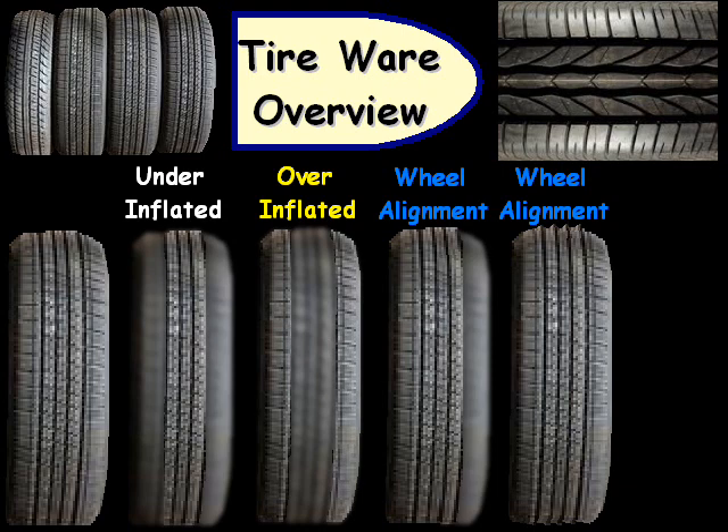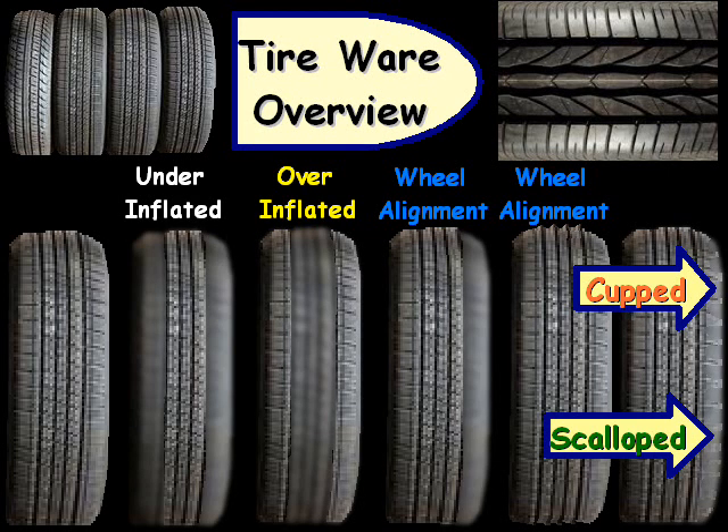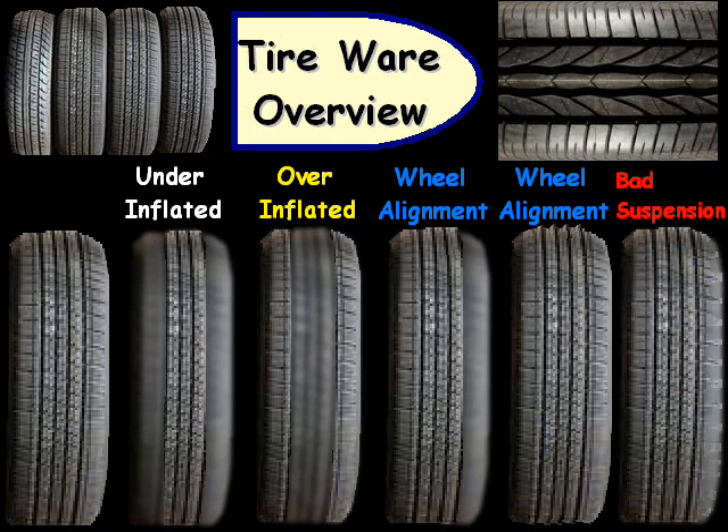From personal experience, tires typically wear out a lot faster in these situations, so definitely something you want to have looked at. Another type of tire damage is where the sides are cupped or scalloped on one side, and that is typically the result of a bad or worn-out suspension.